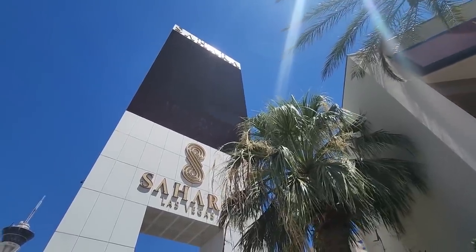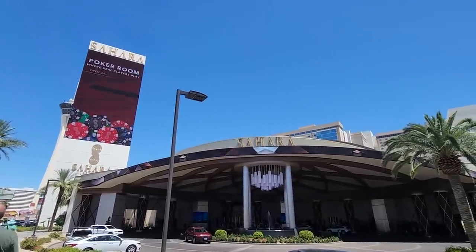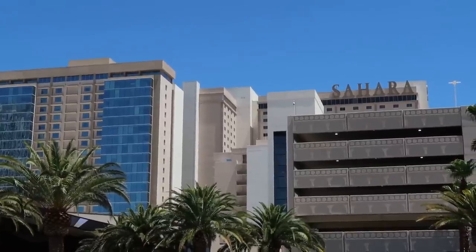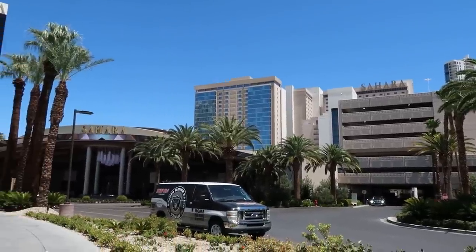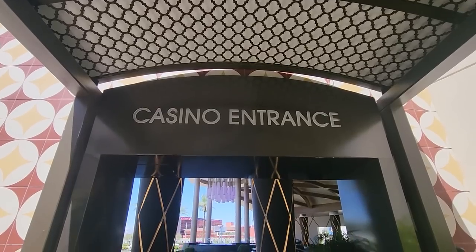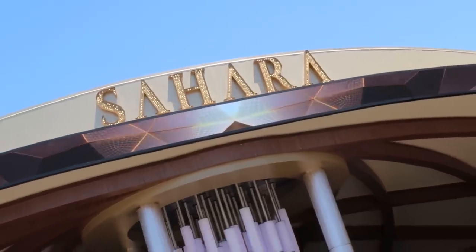The resort originally opened in 1952. The Sahara played a significant role in shaping the Las Vegas entertainment scene — it hosted countless Hollywood stars and legendary performers, and even served as a backdrop for classic films. It used to have a Saharan desert Moroccan-inspired theme with life-sized camel sculptures at the front doors. It was known as the Jewel of the Desert at opening, with 240 rooms, and was either the sixth or seventh resort on the Las Vegas Strip.